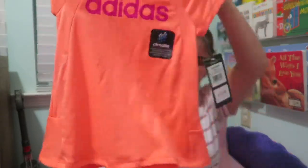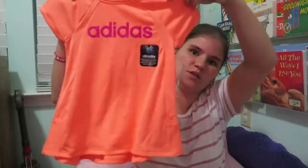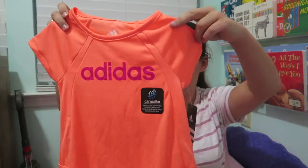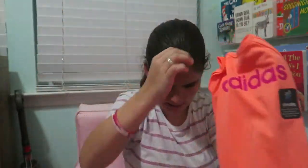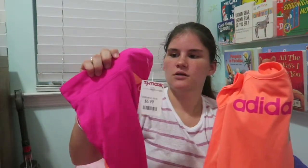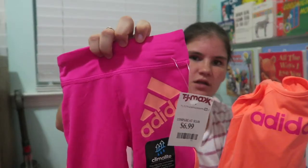Next I went to TJ Maxx and got her a super cute Adidas workout-style tank shirt in the wicking material — pink with neon orange. It's probably going to be more like a dress on her because it's very long. I also got her really cute capris to go with it.